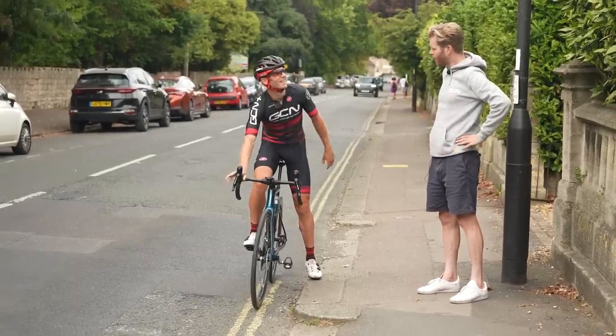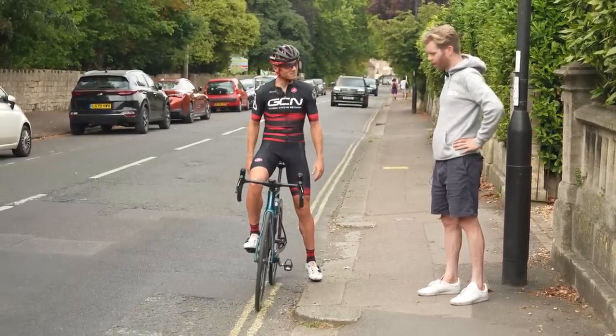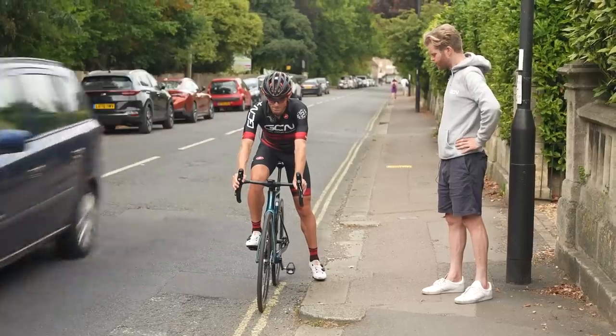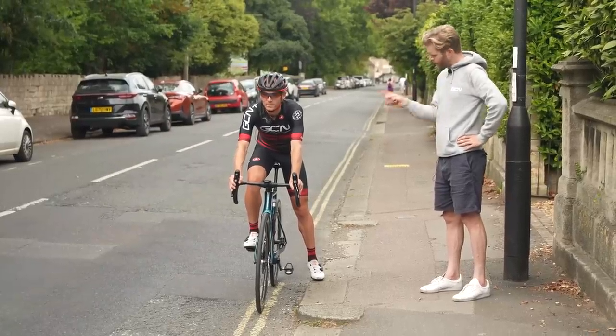Time for run two, mid-spec bike. You ready? I'm ready, yep. I'll count you in when the cars have gone past. Three, two, one, go.